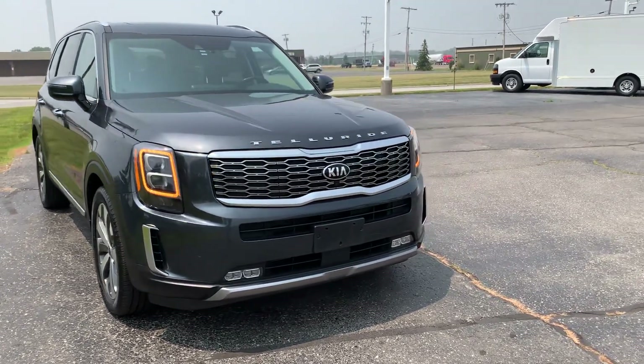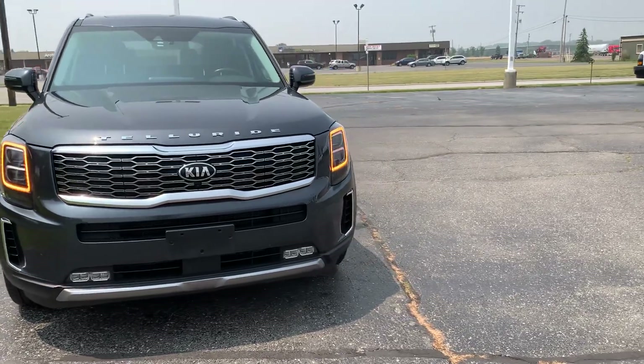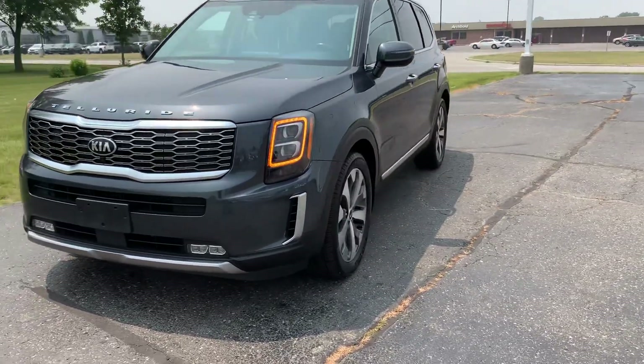Angel here with Terri Henricks Ford, going to take you on a quick walk around of this 2020 Kia Telluride SX.